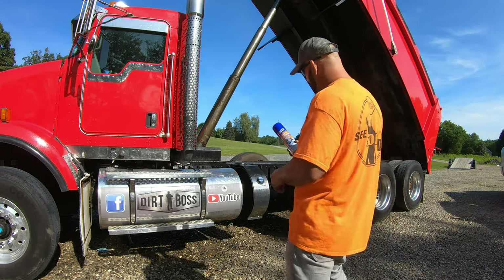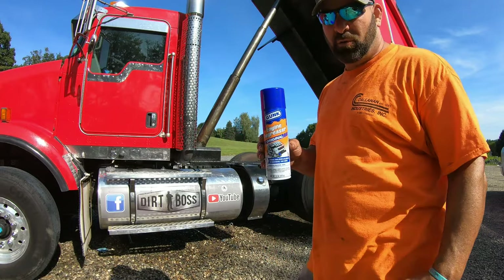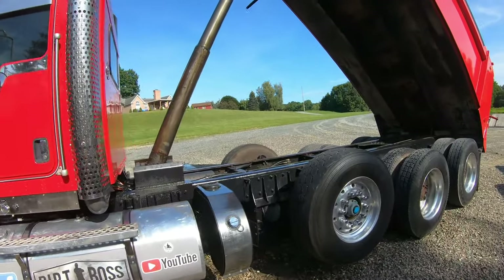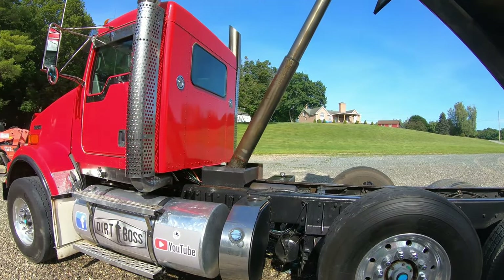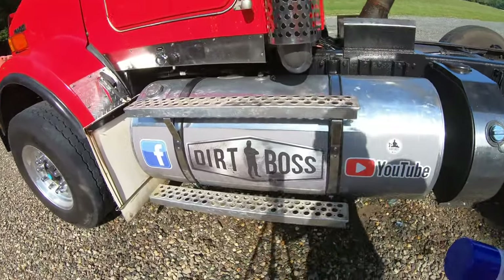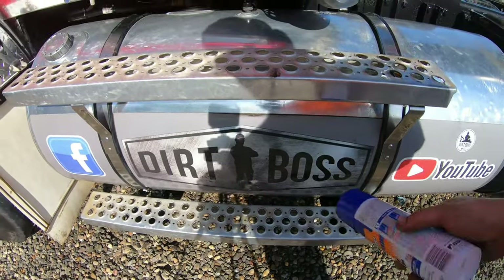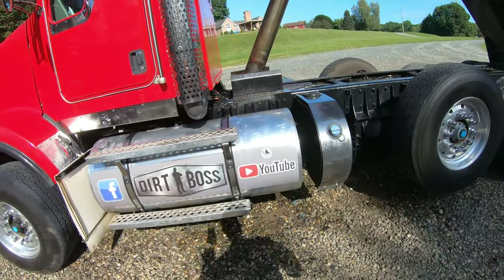Got everything sprayed down with the degreaser. I've been letting it soak for a little bit. Everything's just saturated and I'm going to let it bake on there for about 10 to 15 minutes, and then I'm going to hit it with the hot water pressure washer. As you can see, this decal is starting to cut loose because of all the chemical from the hydraulic fluid.